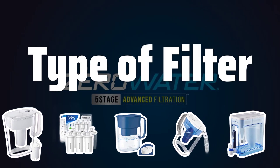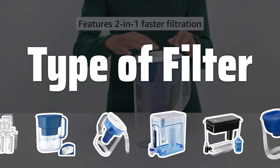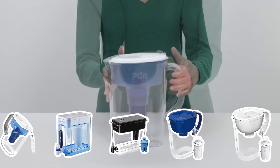Type of filter. There are two main types of pitcher water filters: activated carbon and reverse osmosis. Activated carbon filters are great for removing chlorine and odors, while reverse osmosis filters are more effective at removing heavy metals and larger particles.